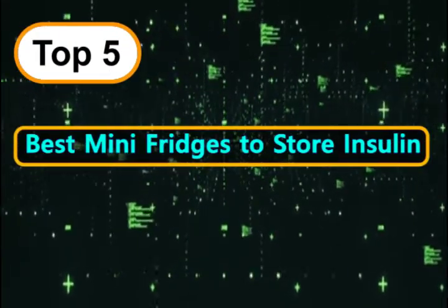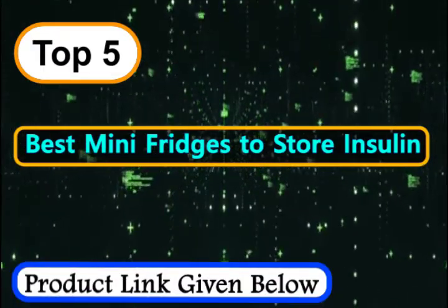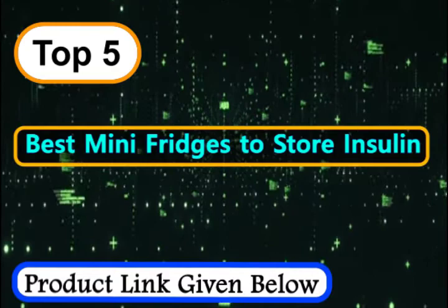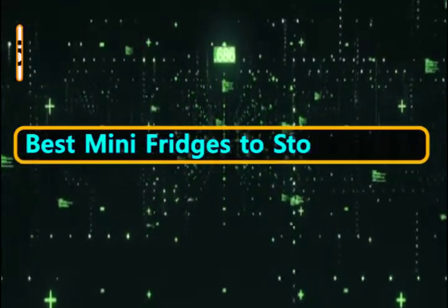Insulin is extremely sensitive to temperature. It can degrade if stored at a temperature slightly higher or lower than the recommended range. So with that in mind, we have compiled a list of many refrigerators to keep your insulin safe.